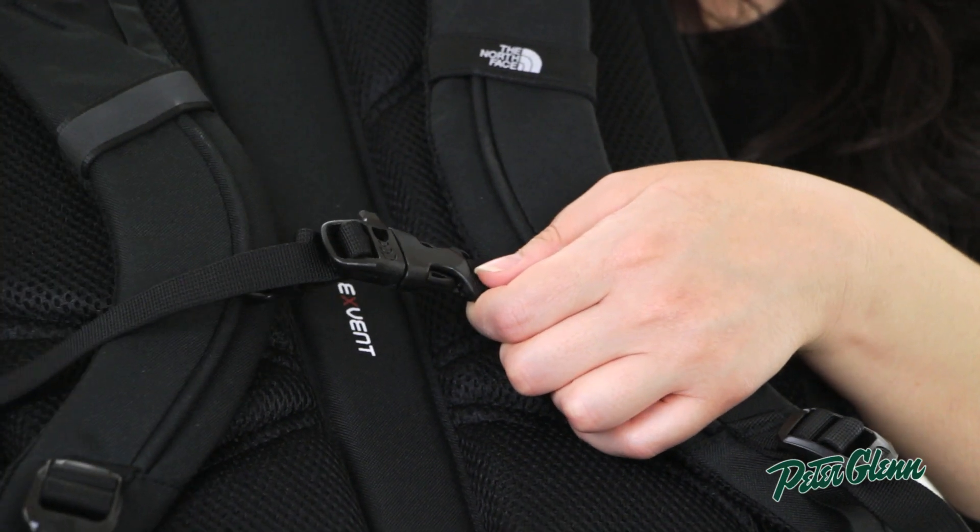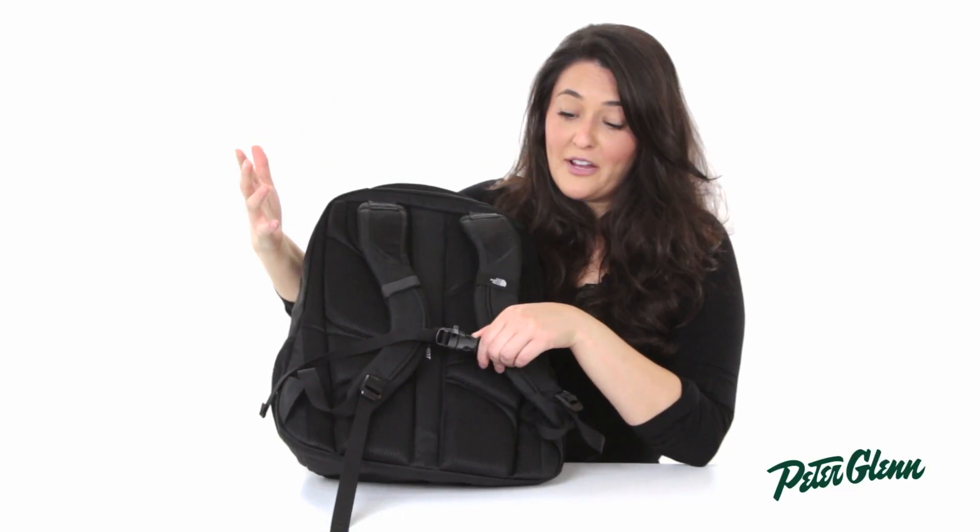Additionally, it has this great hidden emergency whistle just in case you stray from your group.